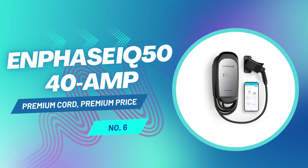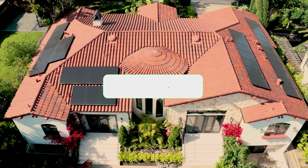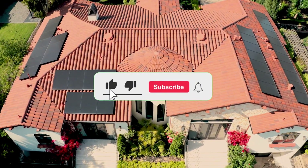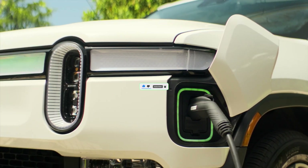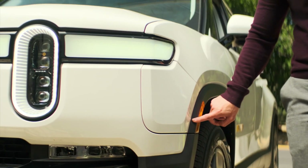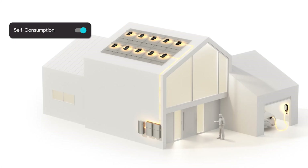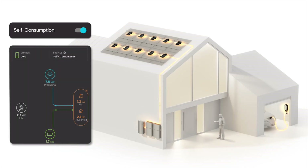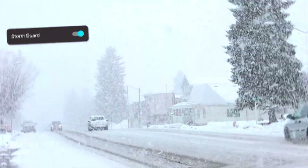At number 6, we've got the Enphase IQ50, a charger that's all about solid engineering, a premium feel, and dependable performance. If the name sounds familiar, that's because Enphase is now the parent company of Clipper Creek, one of the most trusted names in early EV charging hardware. With this updated model, you're getting that same Clipper Creek reliability, but in a refined modern package. The J1772 connector is rock-solid and clicks into place with confidence, and the power cord is incredibly flexible and lightweight. Honestly, it was one of the easiest cords to work with out of all the chargers we tested.